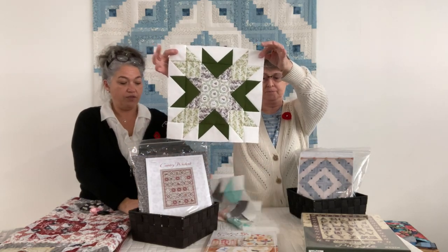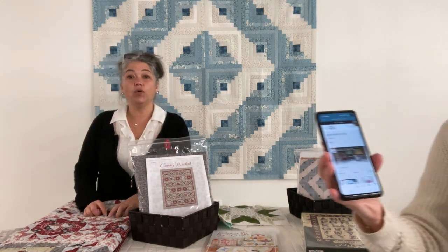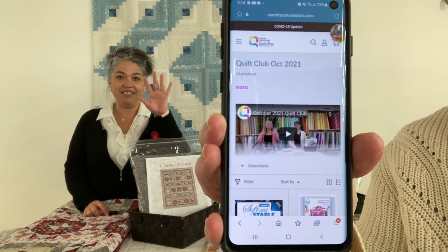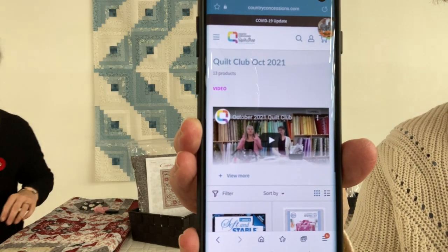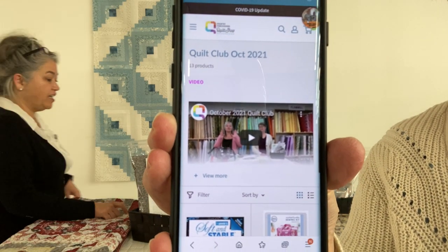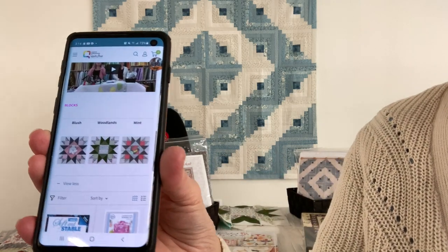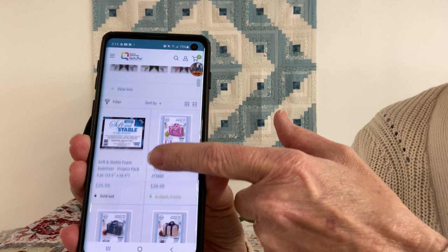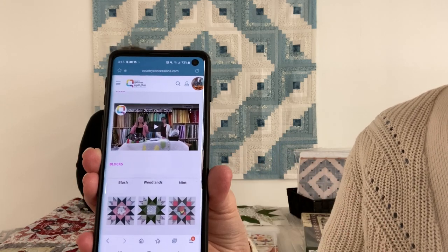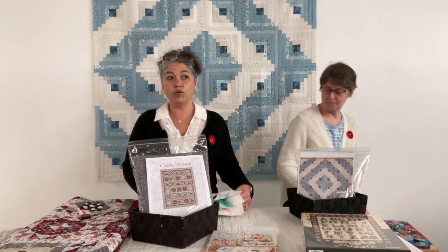One thing we want to share with you guys — Cynthia is going to show you on her phone. If you go to our website and go to the Quilt Club page, you guys have your own page. Underneath the video you can see it says 'view more,' and if you click on that you'll be able to view so much more — you'll be able to see the blocks and all the products we are discussing. So be aware of your 'view more' on your Quilt Club page.